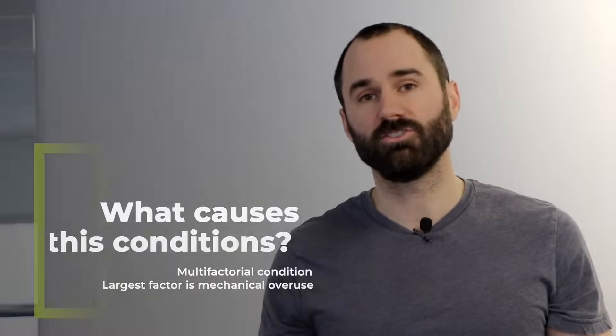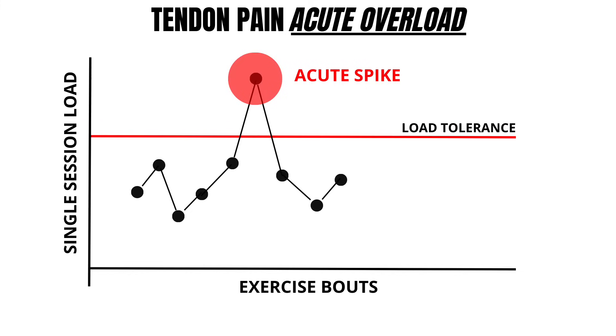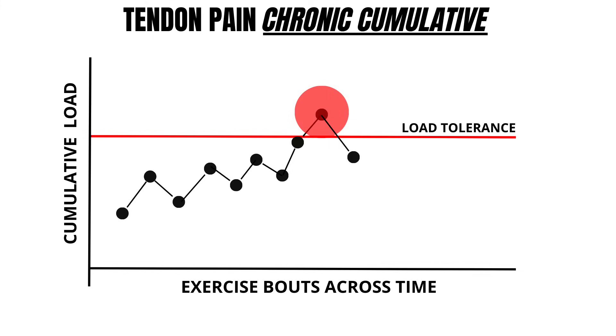What causes this condition? It's a multifactorial issue, but the largest driver is increasing volume and intensity rapidly or suddenly — think overuse of a mechanical nature. It can be acute or chronic. Acute is a rapid onset over days or weeks, such as starting a sprinting drill in the last seven days. Chronic involves an episodic buildup where pain has been accumulating for a long time before you feel it.